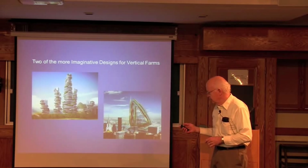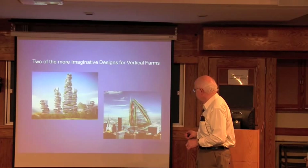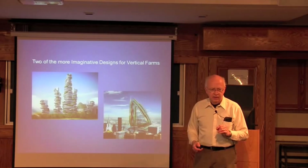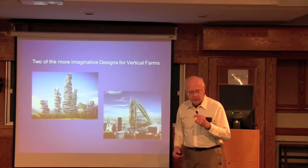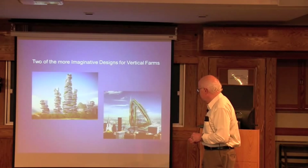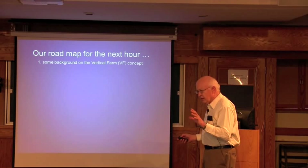Some more imaginative designs include one shaped like stacked pebbles, specifically designed as a stacked pebble greenhouse. Another is called the Dragonfly, which is being promoted for placement on Roosevelt Island in New York City — where Cornell has its tech campus, though I think that's just coincidence. But that's one of the most imaginative designs.